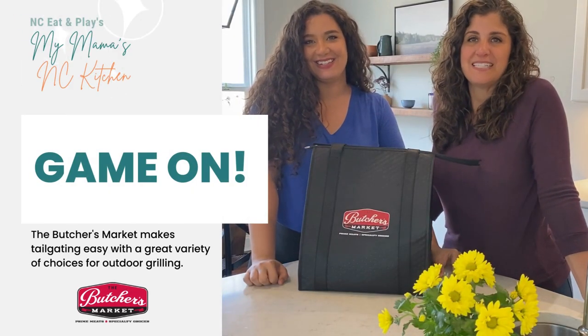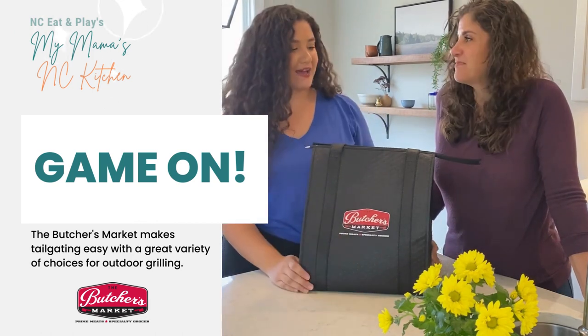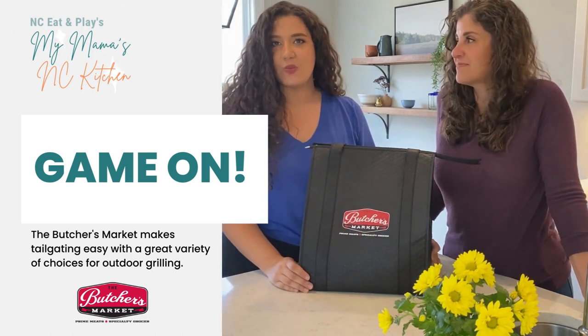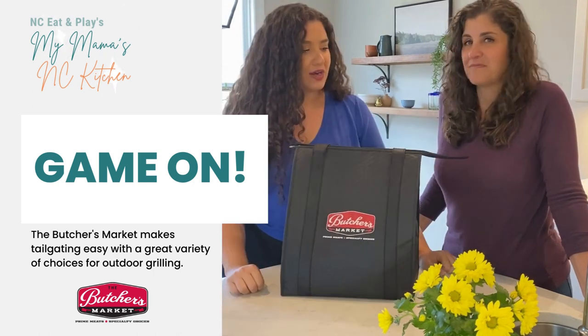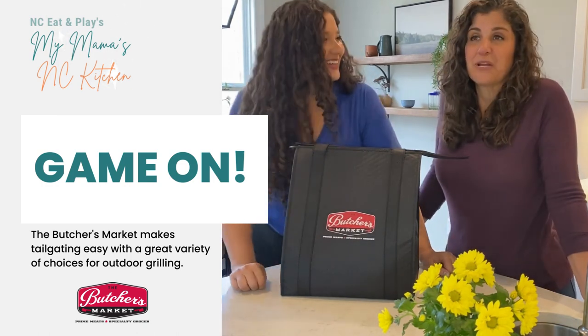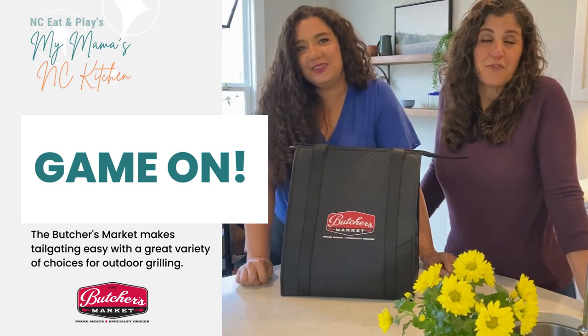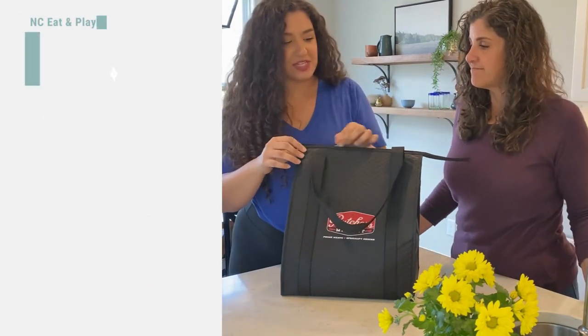Welcome back to My Mama's NC Kitchen. We are back with the Butcher's Market — they have actually just introduced delivery, so we didn't even have to leave the house today. We just picked it up on the porch. We are talking about tailgating done easy. Butcher's Market has a lot of great choices to make your life easy, and it's great quality food.